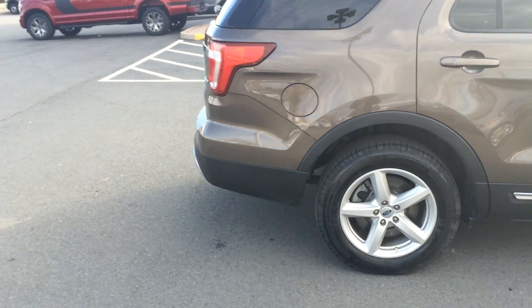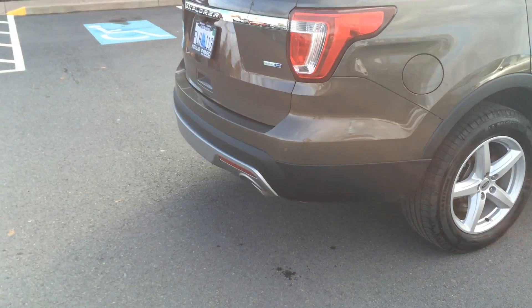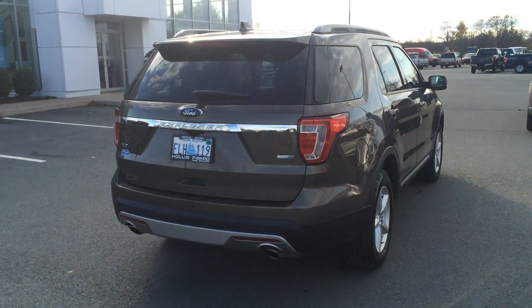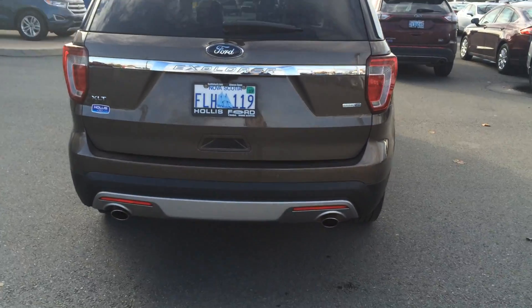Let's just take a look at the back of it. Rear view sensors, rear view camera. Absolutely gorgeous condition, just like new.